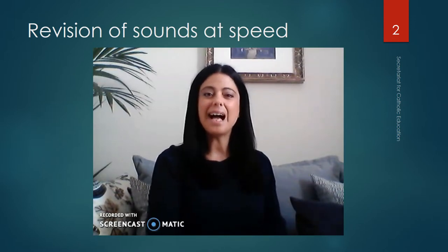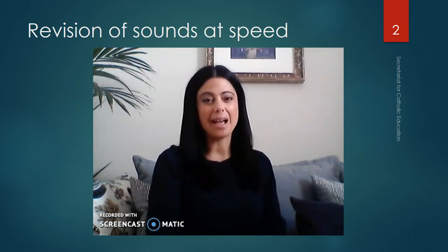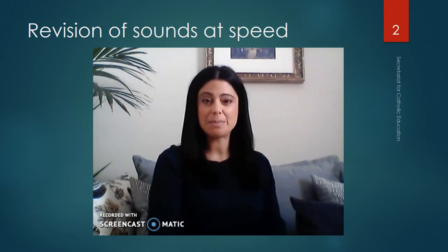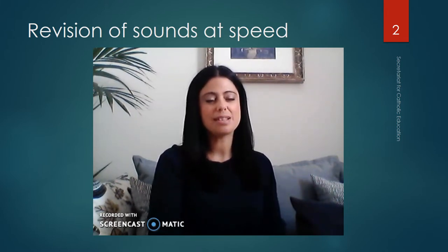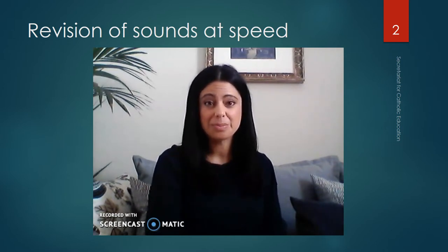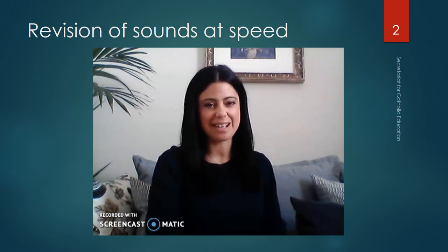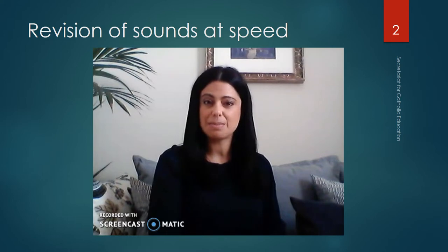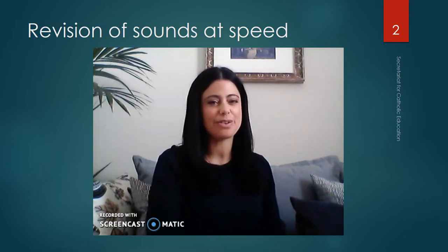Hello again children, how are you today? I'm Miss Jennifer and like last time we're going to revise the speed sounds, read some words and some phrases. It's an adult with you, just to be sure that you're reading the words correctly. Now we're going to start by saying the speed sounds. I want you to say them quickly as they appear on the screen.